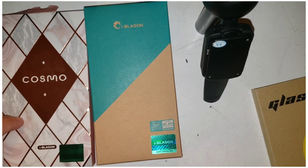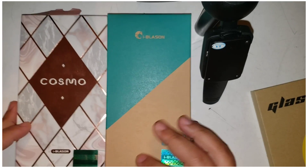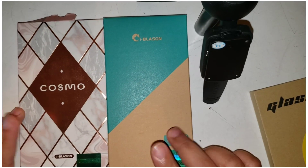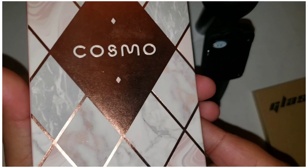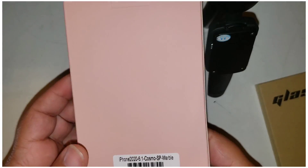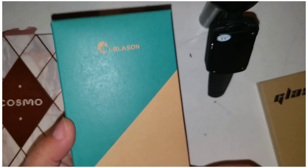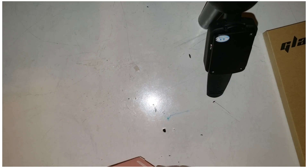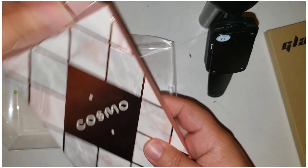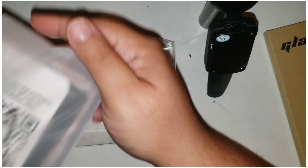What I've noticed already is the way they package things for Apple is very different than the way they package things for Android. These are from the same exact company, and look at the packaging — this is the iPhone packaging, super pretty. And then this is the Android packaging. But this case I got, I think it's so, so pretty, I'm in love with it.